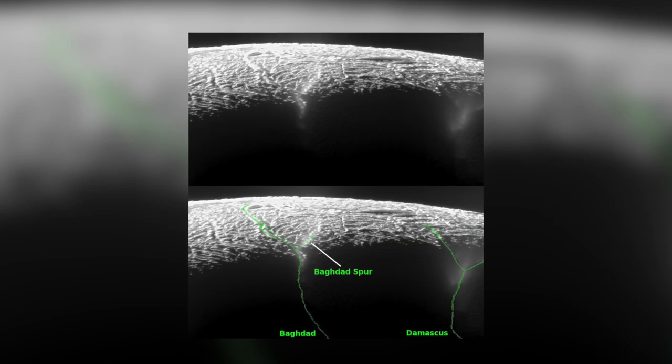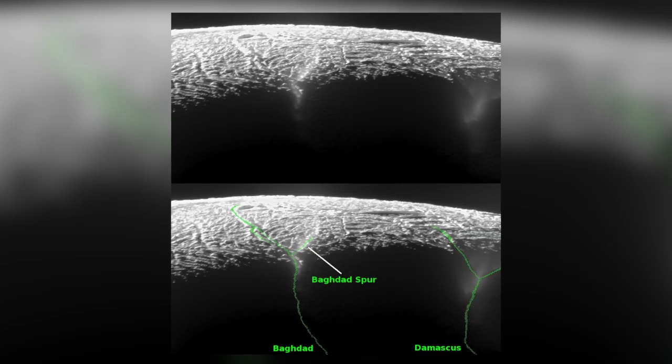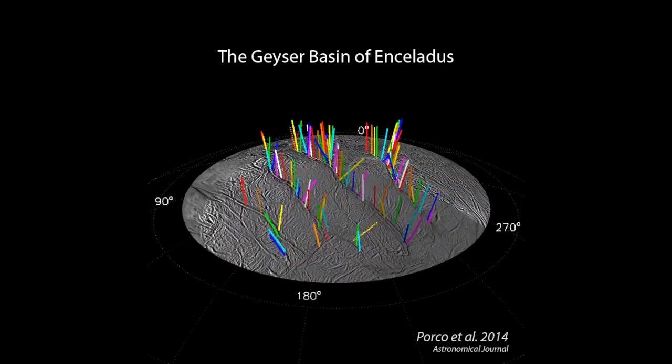This discovery shows that it might be possible for liquid water from the moon's underground ocean to breach the surface of the icy crust. To study the geysers, NASA scientists compared their location with thermal maps of the moon.